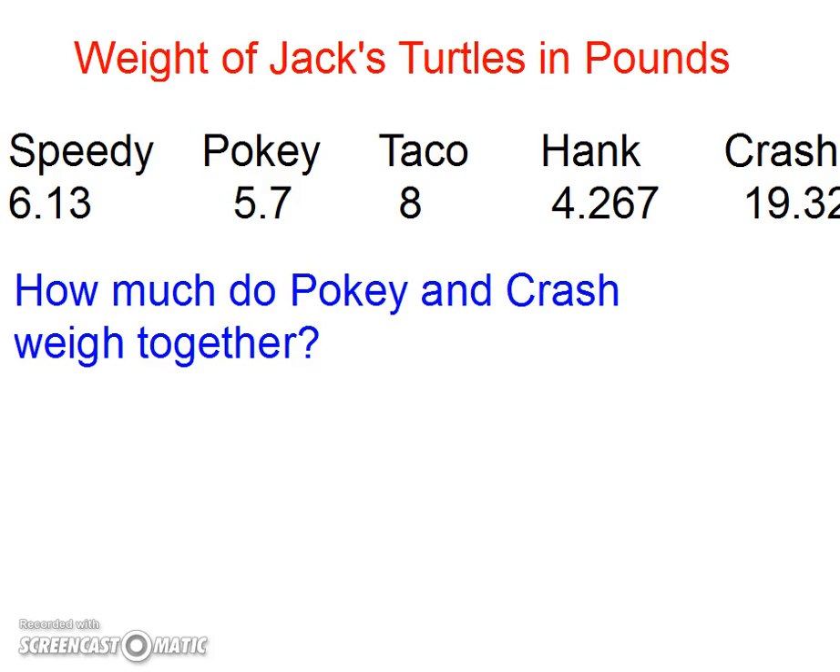How much do POKIE and CRASH weigh together? CRASH is 19.32, POKIE is 5.7. Make sure I line up the decimal points. I need a zero there, and the answer is 25.02.